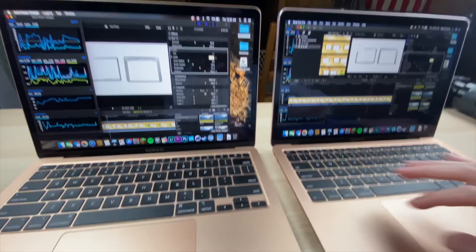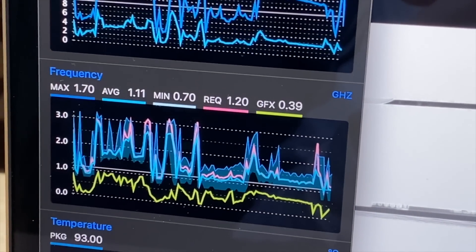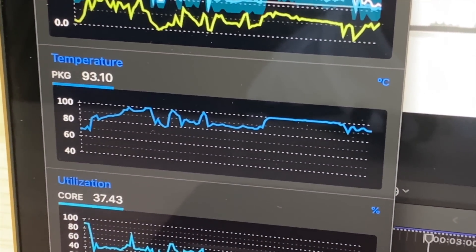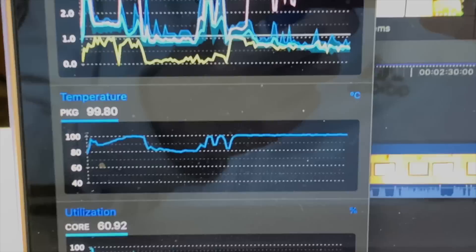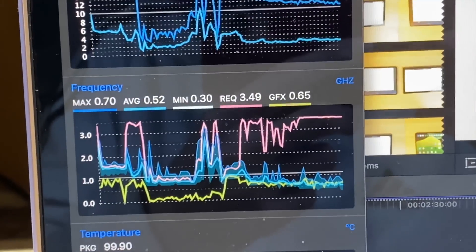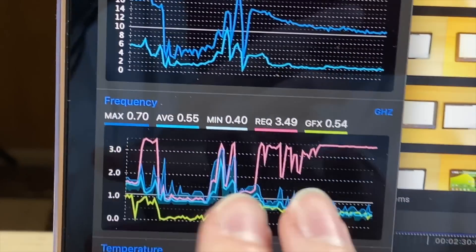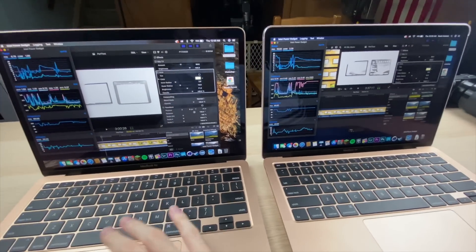Monitoring temps and frequencies during effects playback: i3 is at max 2.2 GHz, now down to 1.5-1.6 GHz, temperature in the lower 90s. The i5 on the other hand is right at or above 100°C, and frequency is lower — max 0.7, back up to 1.0 GHz — clearly lower overall.